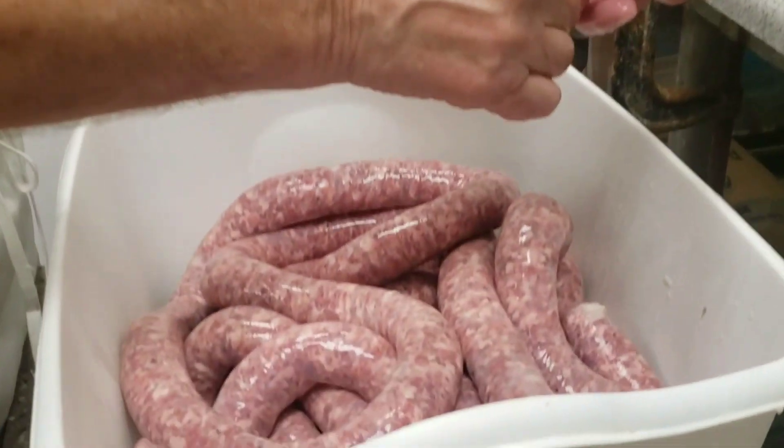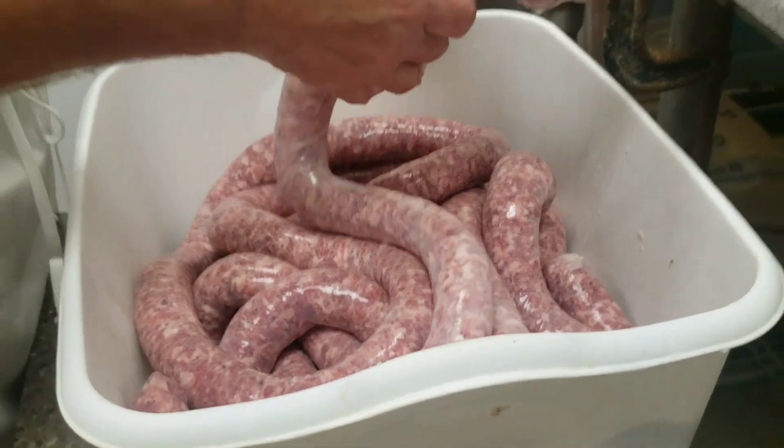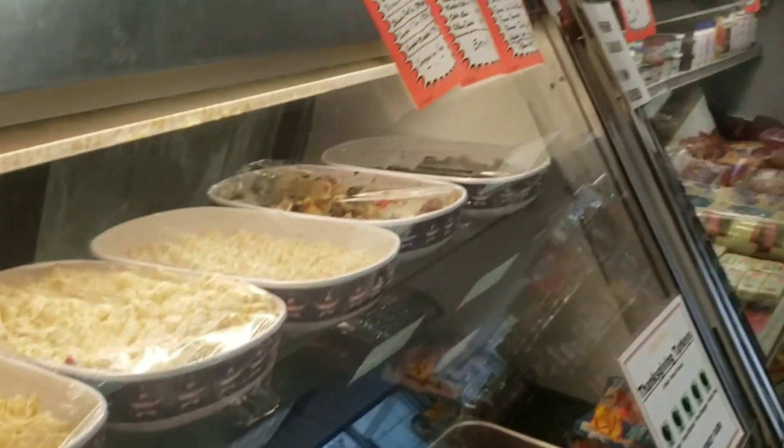We're a full butcher shop. We mainly sell — we're known for our Italian sausage, and we do a lot of strips, New York strips, tenderloins, holiday time prime ribs.